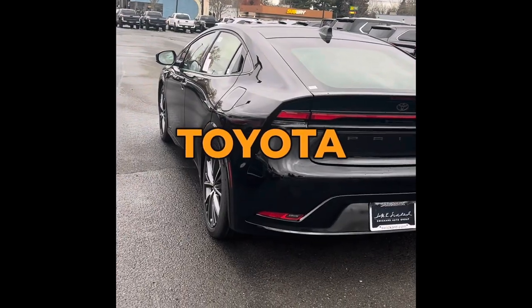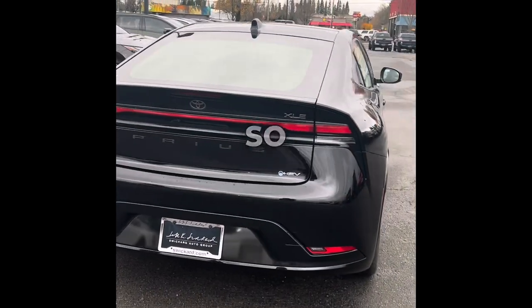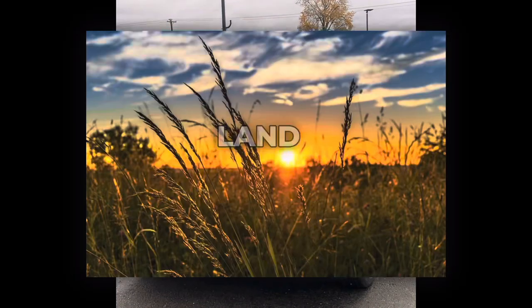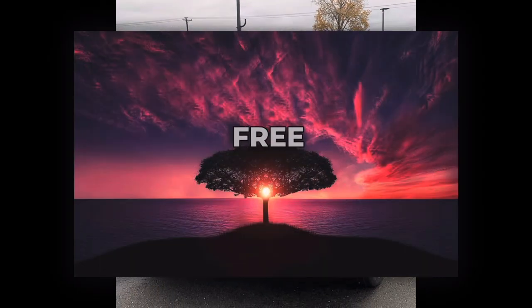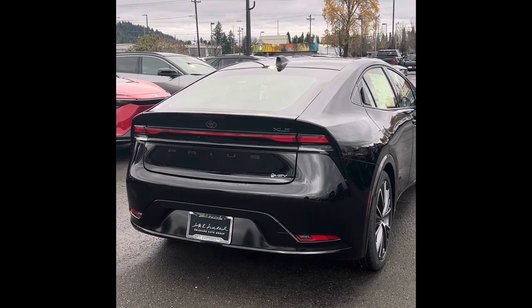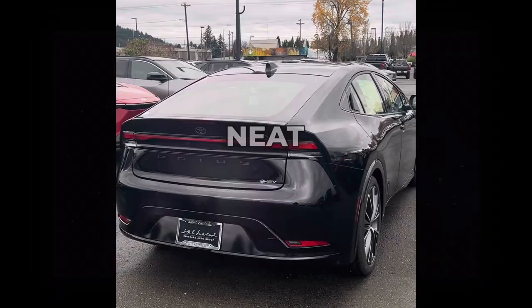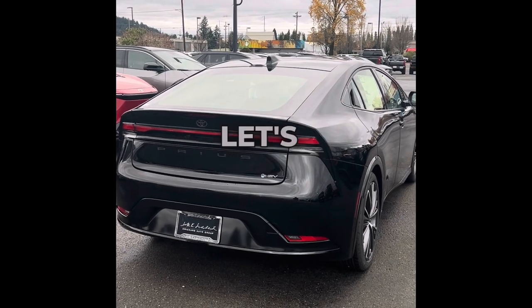Toyota's doing the Beyond Zero initiative, trying to keep the land, air, earth, and sea free of pollution. Some of their factories have zero emissions and zero waste, so let's help save the environment one Prius at a time.